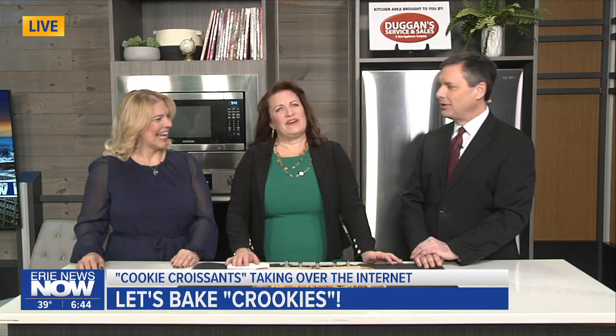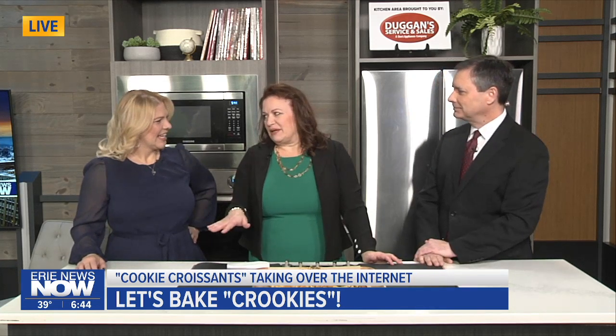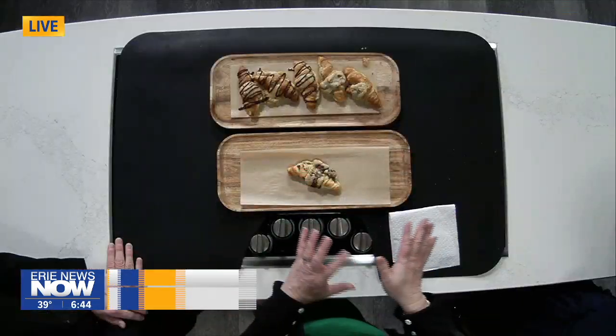You don't have to buy them, you can make them. And you don't have to be a baker to bake them. You can just go get already made cookie dough — I made homemade cookie dough.